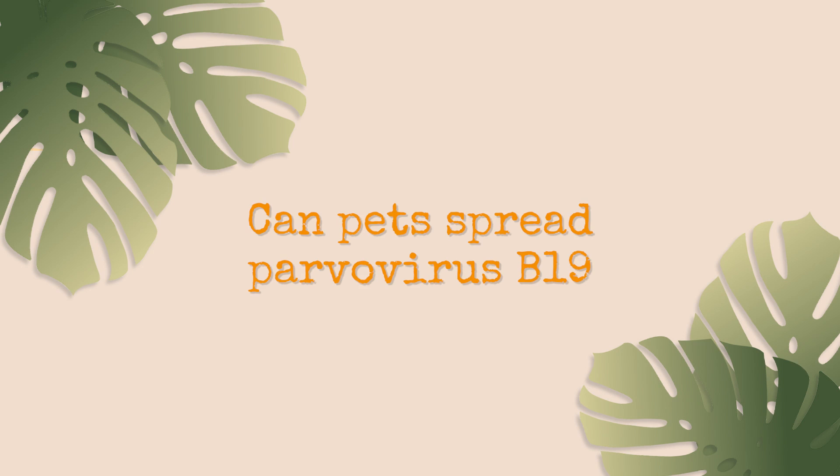Parents often ask whether they can get parvovirus from their pet dog or cat, since dogs and cats are vaccinated against parvoviruses. Parvo B19 is a specific subset of the parvovirus family — it only infects human beings, so you cannot get this virus from a dog or cat, and your pets cannot get it from you. Dogs and cats can get infected with other parvovirus family members, and they should receive vaccination to protect them from those strains.